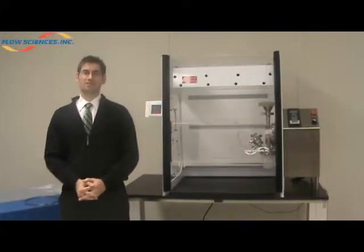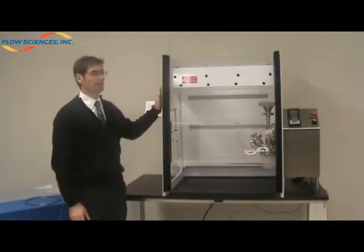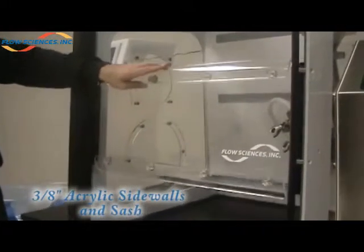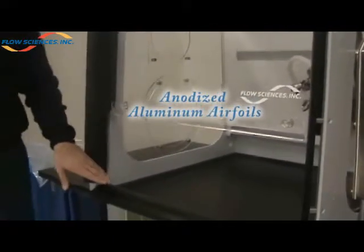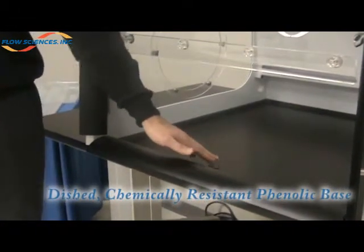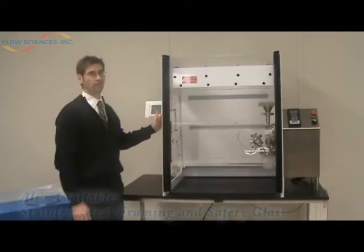As part of the design process, we must first truly understand the application. This helps us determine the materials best suited. For this particular application, we chose a three-quarter inch polypropylene frame. For the side walls and adjustable sash, we chose three-eighths inch clear acrylic. We utilize an anodized aluminum airfoil and a one-inch thick dished, chemically resistant phenolic base. As an alternative, we could have chosen a stainless steel framework with a tempered glass sash and sidewall frame.